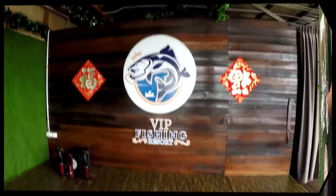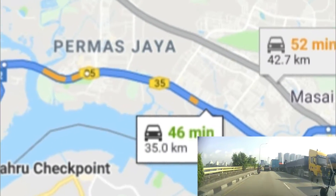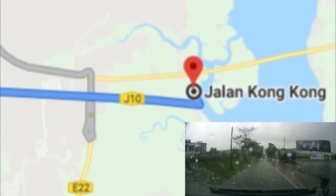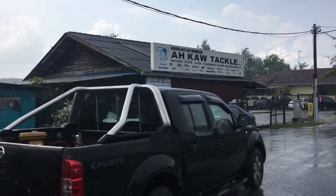So this is the Kelong I went to. It is called VIP Fishing Resort. To get there, we drove for 45 minutes from JB Checkpoint to Kong Kong Jetty. At Kong Kong, we went to Akau Tekker to pick up some juicy live prawns.